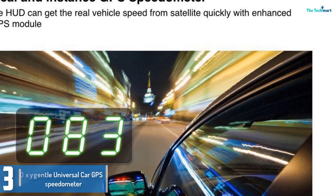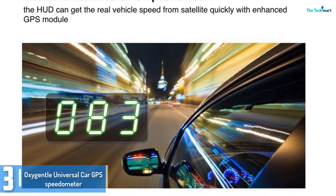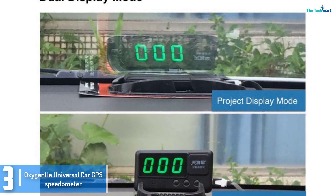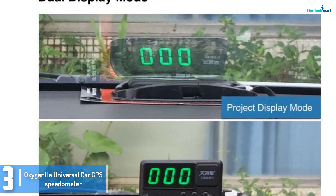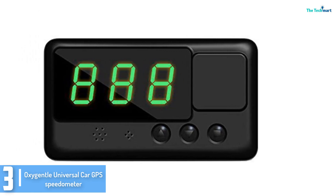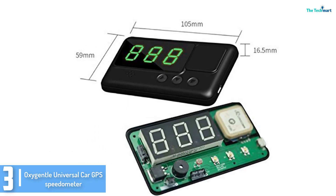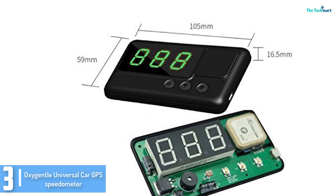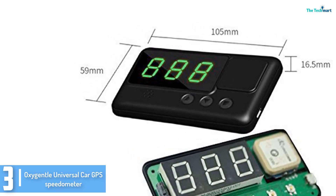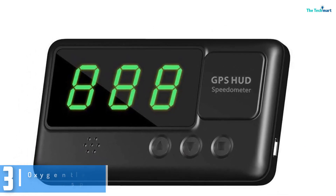At number 3, we have the OXYGENTLE Universal Car GPS Speedometer. The OXYGENTLE GPS Speedometer has a head-up display and an over-speed alarm. The HUD gets the actual velocity of the car from satellites with an improved GPS module. It shows driving time and calculates distance. Using the same technique as a flight dashboard, its green light display will make the driver more comfortable and protect the driver's eyes, especially for long-distance driving. Total driving time and distance are also displayed to give you key trip information.